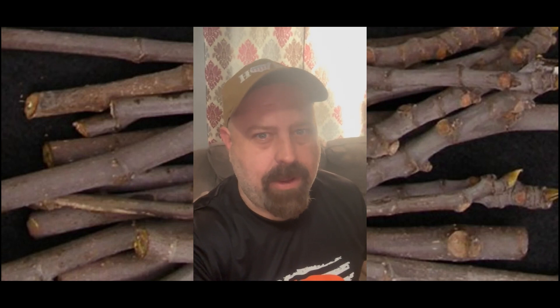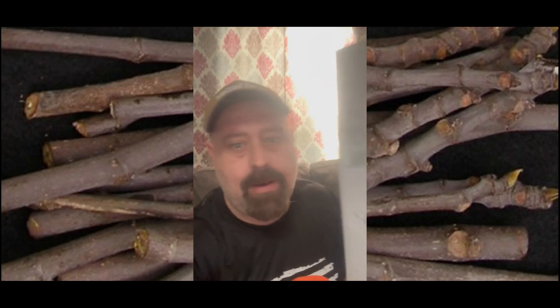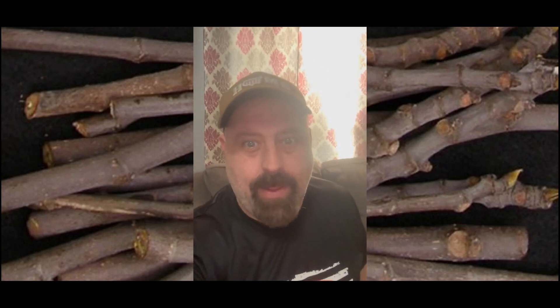Howdy y'all, Dale here. I'm super excited my fig cuttings that I ordered came in, so let's get figgy with it.